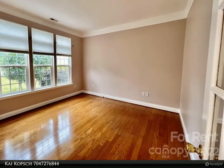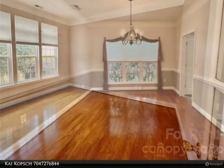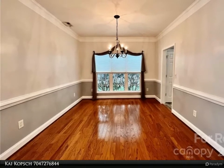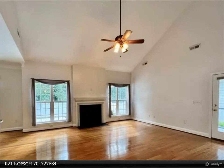on the main floor with direct access to the beautifully landscaped backyard. The light and airy family room features vaulted ceilings, a fireplace, and an open floor plan. An additional flex room that sits adjacent to the dining room could